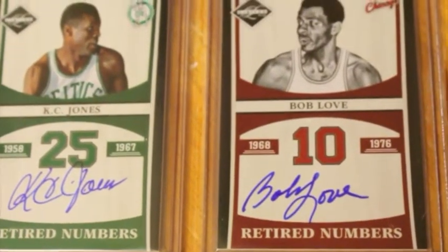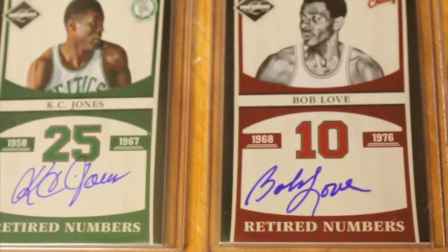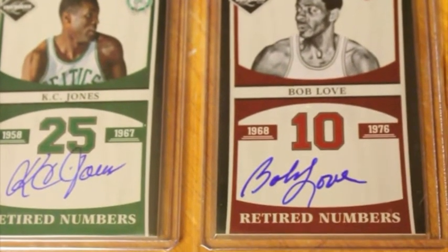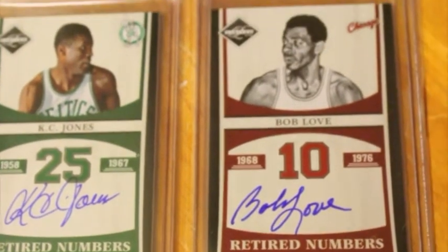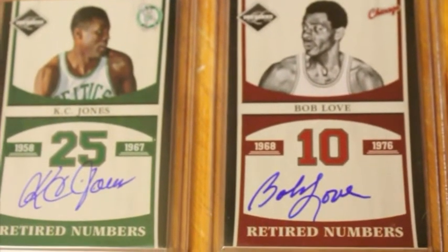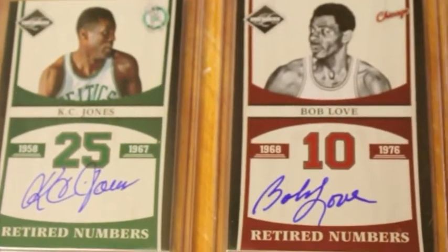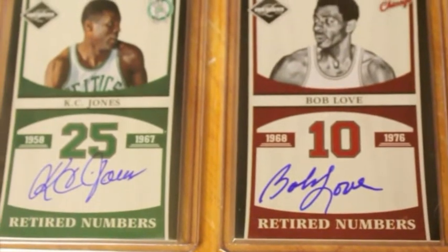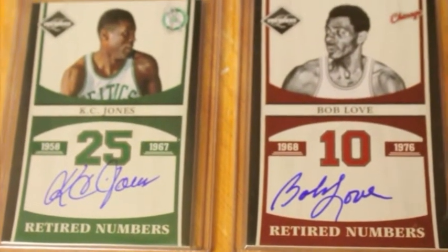What's up guys, Herbie here. This is yet another set completion video — I just finished the last card that came in today from China, which I'm really excited to show you guys. I started this about a month ago and finished it within three weeks. This is the Retired Numbers Signature Set from 2011-12 Limited.